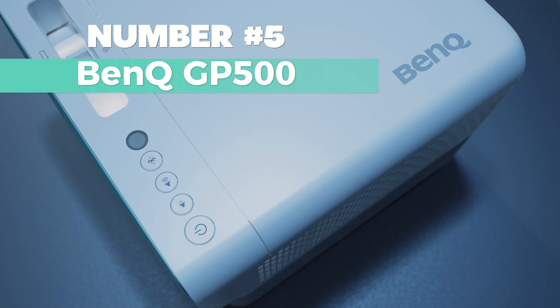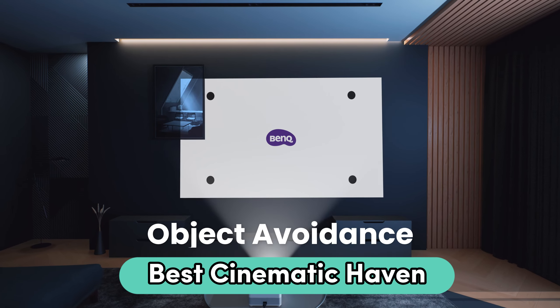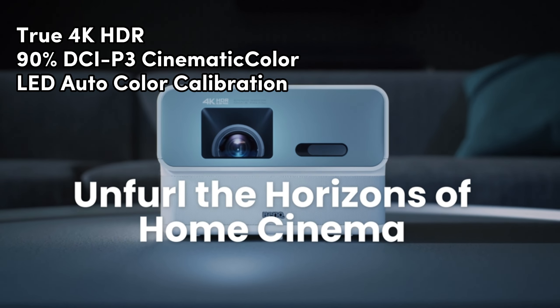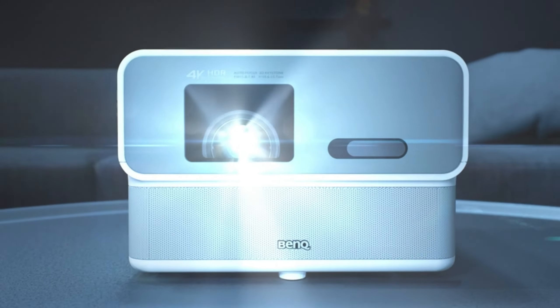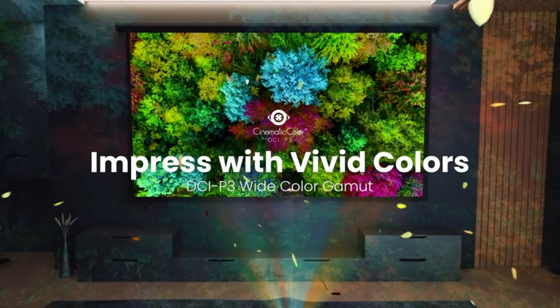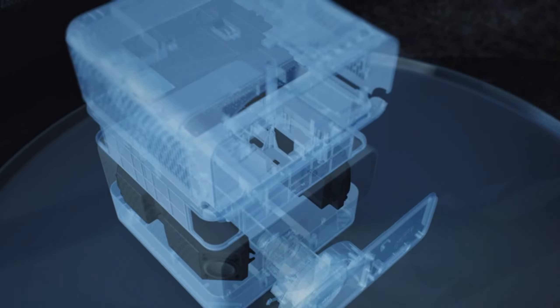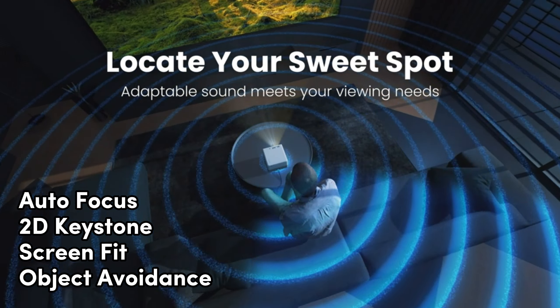Number 5 on our list is the BenQ GP500. Starting our list with the best cinematic haven, the BenQ GP500 transforms your living room into a premium home cinema with true 4K HDR, 90% DCI-P3 cinematic color, and LED auto color calibration. This state-of-the-art projector is not just a visual delight but a complete sensory experience. Setting up your own cinematic haven is a breeze with smart installation features like autofocus, 2D keystone, screen fit, and object avoidance.